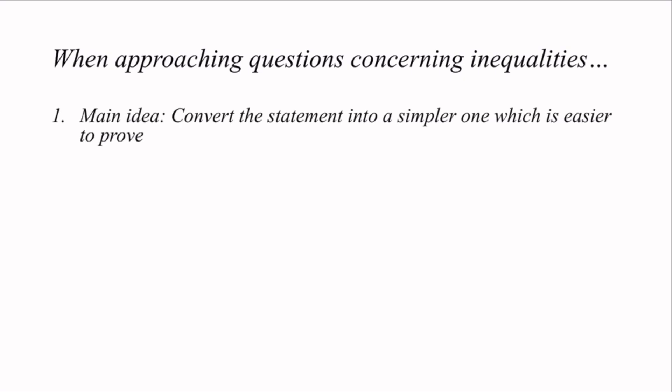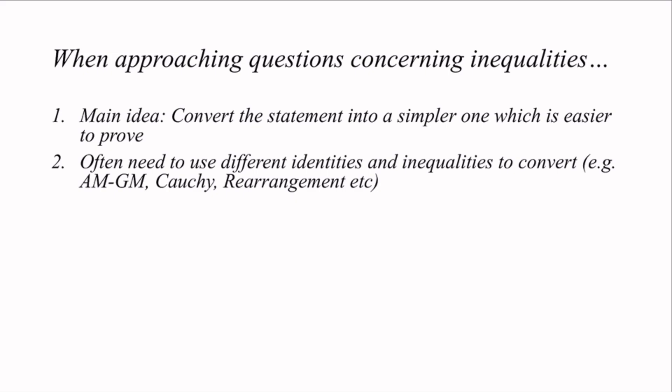When approaching questions concerning inequalities, the main idea is to convert the statement into a simpler one which is easier to prove. To do that, we often need to use different identities and inequalities to convert, such as AM-GM, Cauchy-Schwarz, Rearrangement, Jensen, Holder, and others. You are more than welcome to search on these, but we won't go into too much depth in this video.